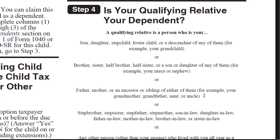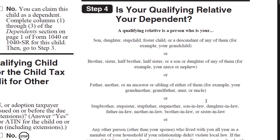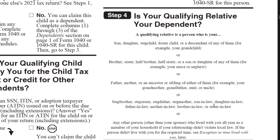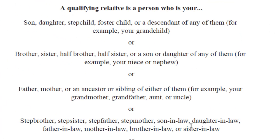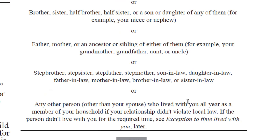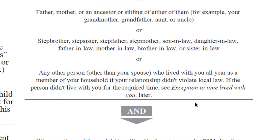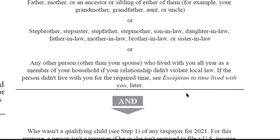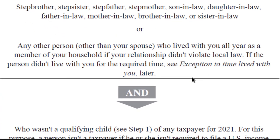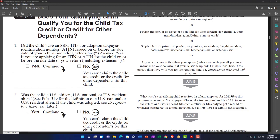Step four: is your qualifying relative your dependent? A qualifying relative is a person who is your son, daughter, stepchild, foster child, or descendant of any of them — for example your grandchild — or brother, sister, half brother, half sister, or a son or daughter of any of them — for example your niece or nephew — or father, mother, or an ancestor or sibling of either of them — for example your grandmother, grandfather, aunt, uncle — or stepbrother, stepsister, stepfather, stepmother, son-in-law, daughter-in-law, father-in-law, mother-in-law, brother-in-law, or sister-in-law, or any other person other than your spouse who lived with you all year as a member of your household, if the relationship didn't violate local law.